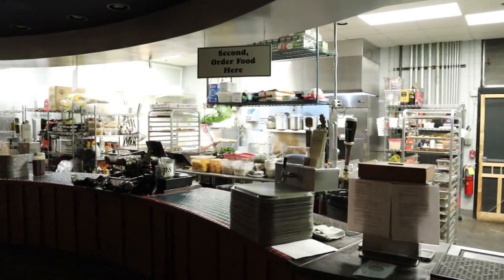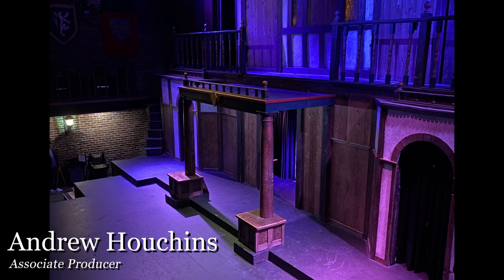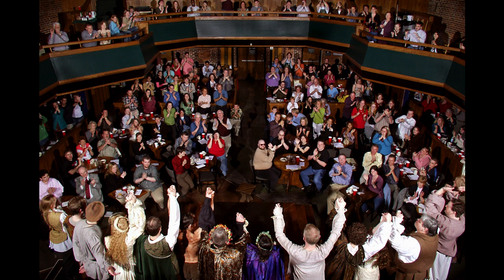The back kitchen is where draft beers are available. Now is the time to sit back, relax, and enjoy the show. We hope that you join us at the Shakespeare Tavern Playhouse very soon.